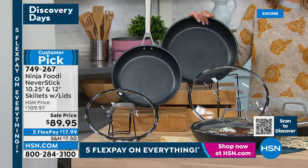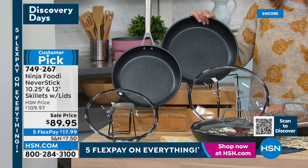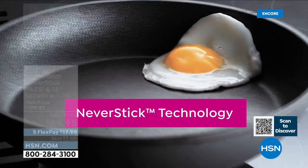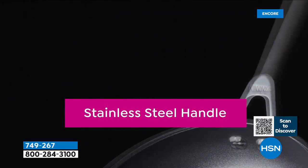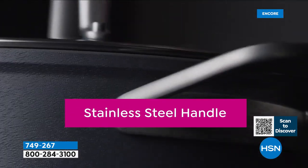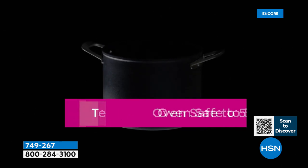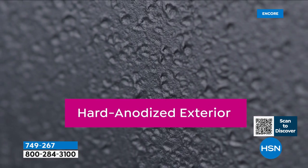Just $89.95 — the lowest price we've ever offered. We've got five Flex Pay for everything during our Discovery Days here at HSN. Back to Rochelle, who's cooking up a storm from home today. These are no joke — a serious set of pans that are going to last and last. These are so nonstick — I actually did the true test: some eggs. These are called the Never Stick pans.